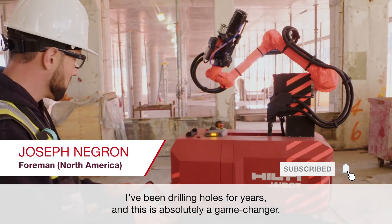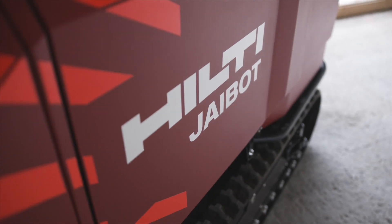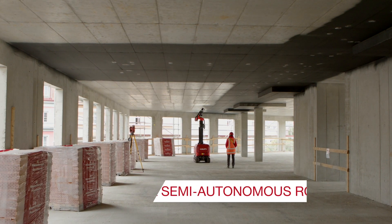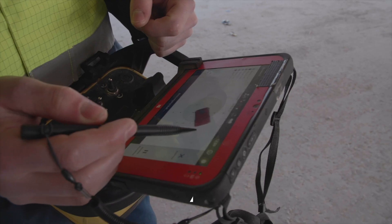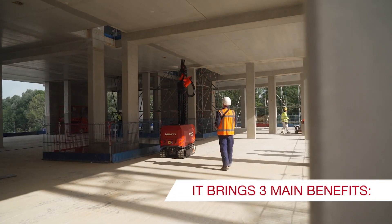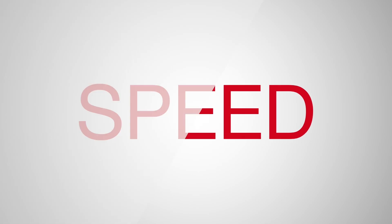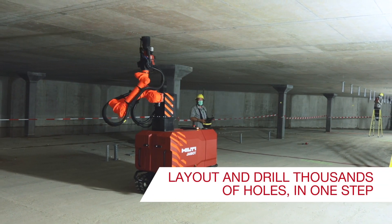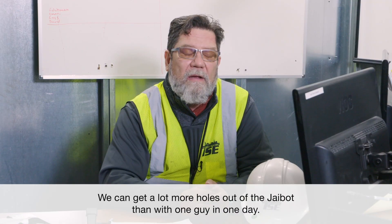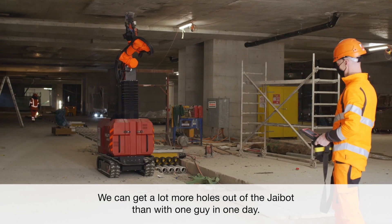I've been drilling holes for years and this is absolutely a game changer. We could get a lot more holes out of the J-Bot than with one guy in one day.